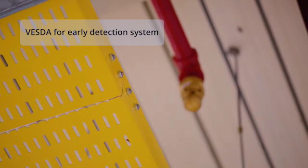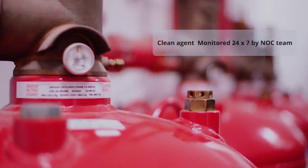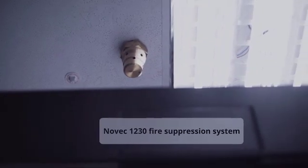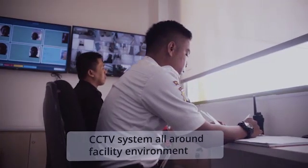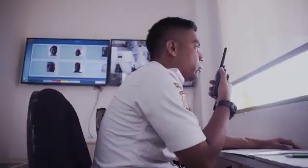Our fire protection system includes VESDA for early fire detection, and CleanAgent NOVEC-1230 fire suppression system. This system is monitored 24/7 by our NOC team. Our data center is located in secure business areas with 24-hour security guards, supported by a sophisticated ISO 27001 certified security system and security procedures.